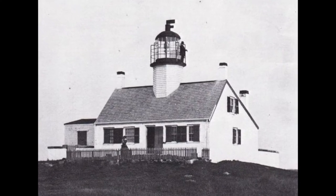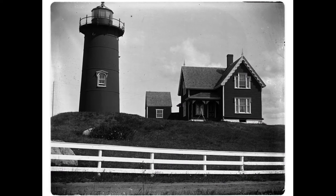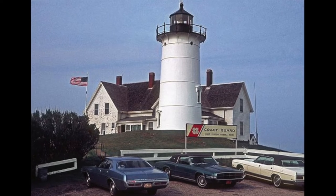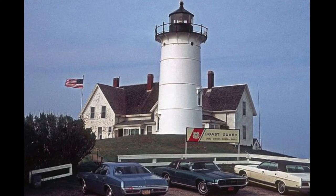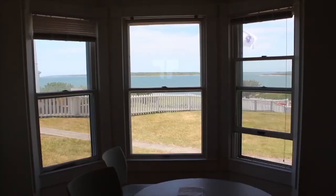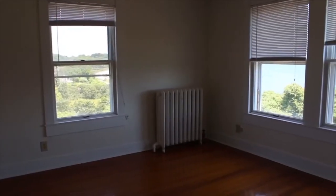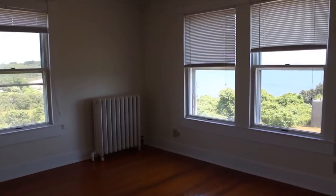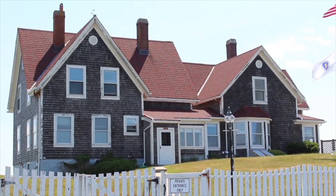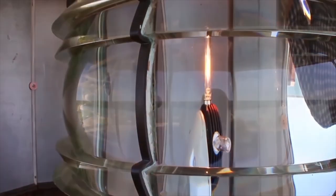There was a first lighthouse here at Nobska in 1829, and that was a light tower on top of the Keeper's House itself. In 1876, they erected the current tower and the separate Keeper's House. Until 1972, when the last civilian lightkeeper retired, Nobska was home to families who took care of the lighthouse. Then it became housing for active duty Coast Guard members until 1985. In 1985, it became housing for the commander of Southeast Sector New England — a rotating billet — and any number of commanders lived here until 2013, when the Coast Guard chose not to continue to use it for housing.